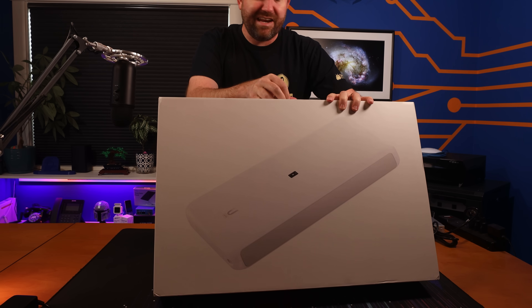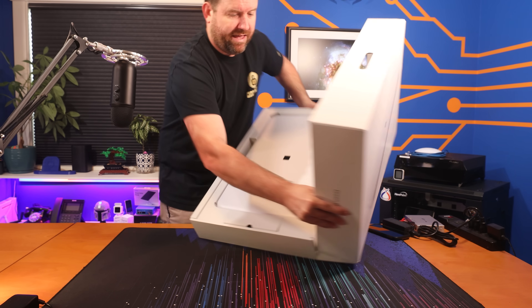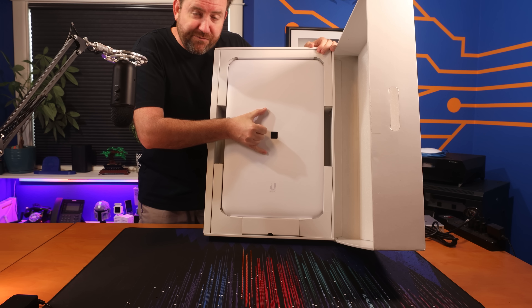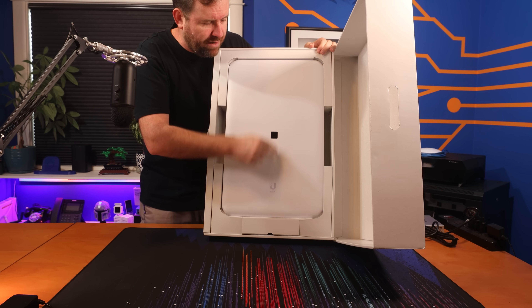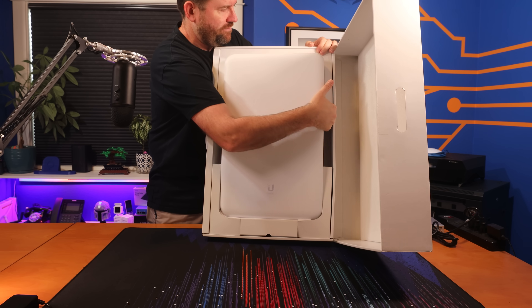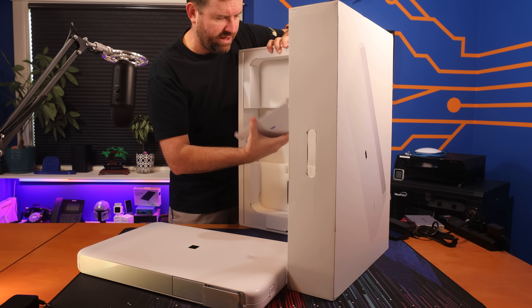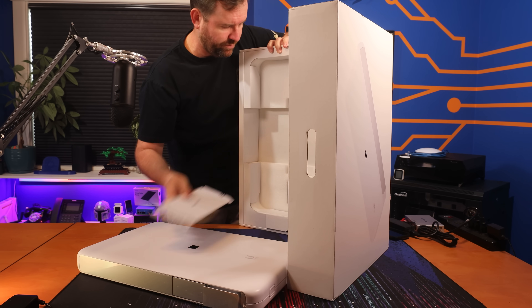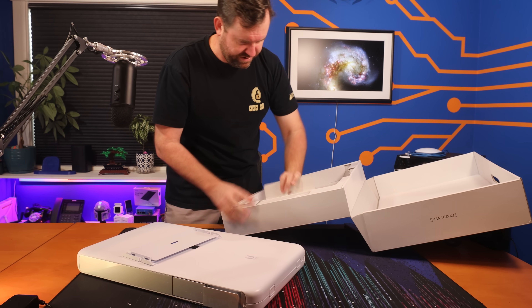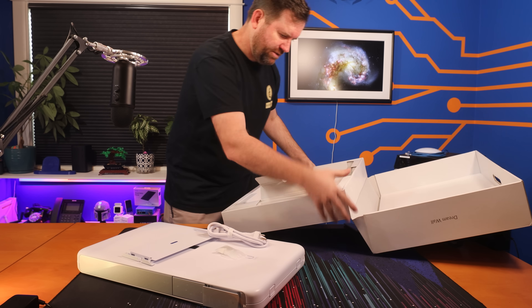If you buy one today, you're not going to get the exact same one shown in this video. It is quite heavy. Besides the DreamWall itself, the box includes a mounting plate with a built-in level, a quick start guide, a power cable, some screws, and drywall anchors.